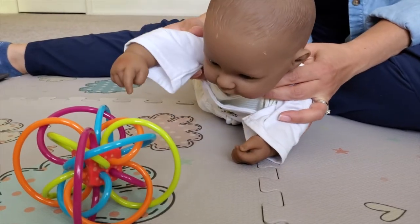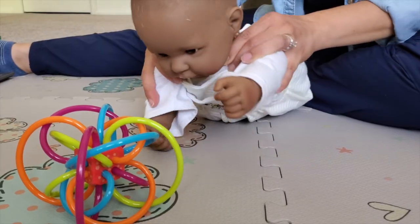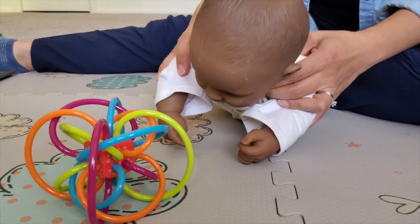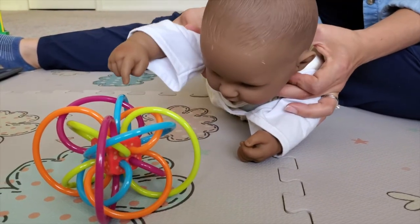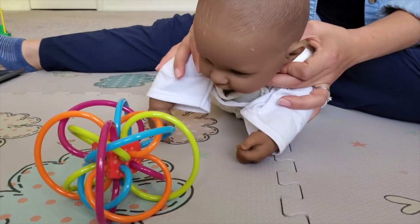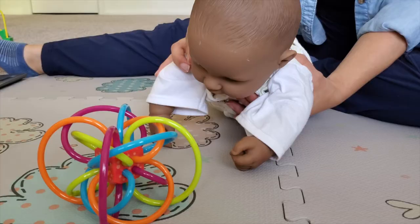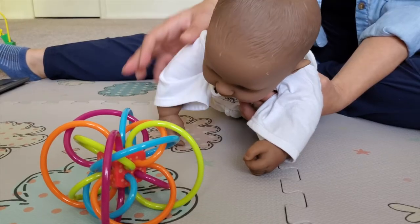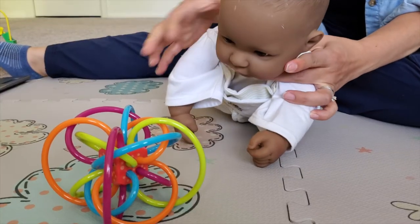When doing tummy time, facilitate reaching for toys with both hands. This will promote weight shifting onto the opposite arm so they can lift one arm off the ground to reach and grab a toy. One way to facilitate this is by putting your hand under their armpit or by stabilizing the shoulder with your hand on top of it.